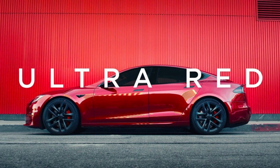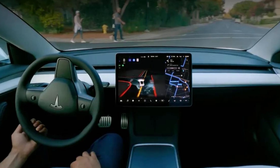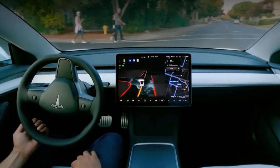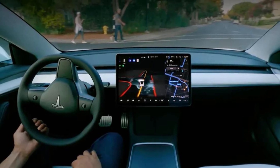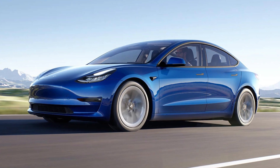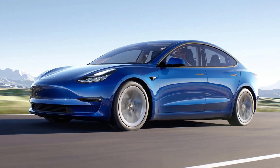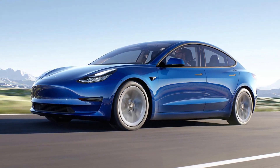RGB lighting, steer-by-wire technology, a new self-driving hardware package, and an updated sound system are only a few of the changes rumored for the updated Tesla Model 3. Keeping a secret in the automotive community isn't an easy task, and new rumors evidently coming from those working on the updated Model 3 say that it's packing a ton of improvements. If true, that could combine to be the biggest update to a Tesla model since the company began.